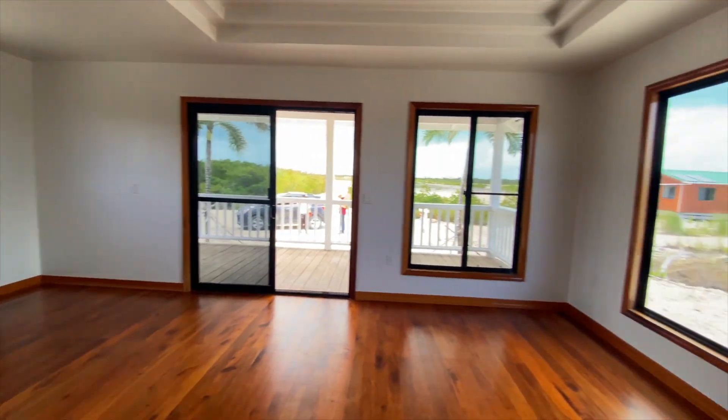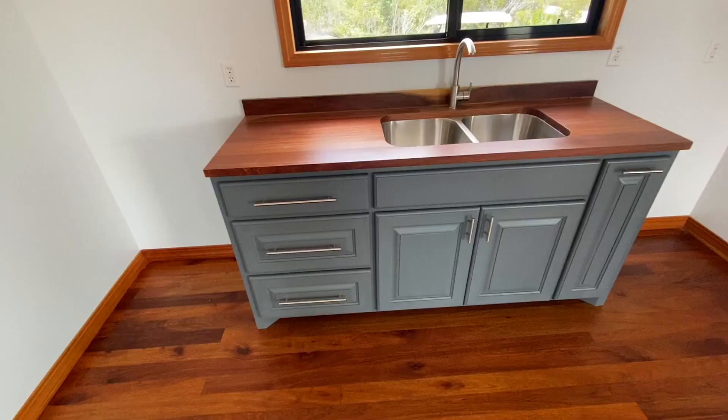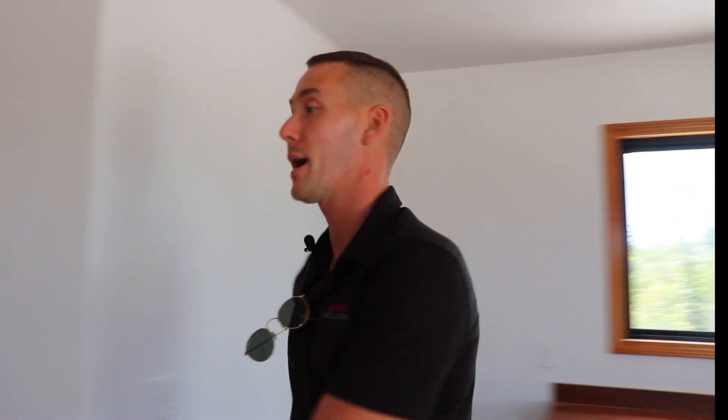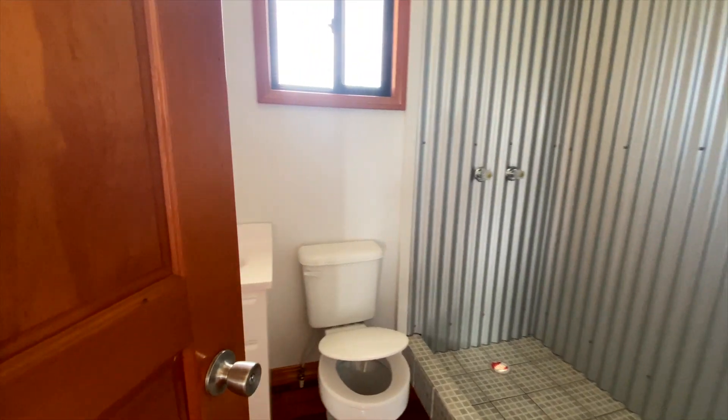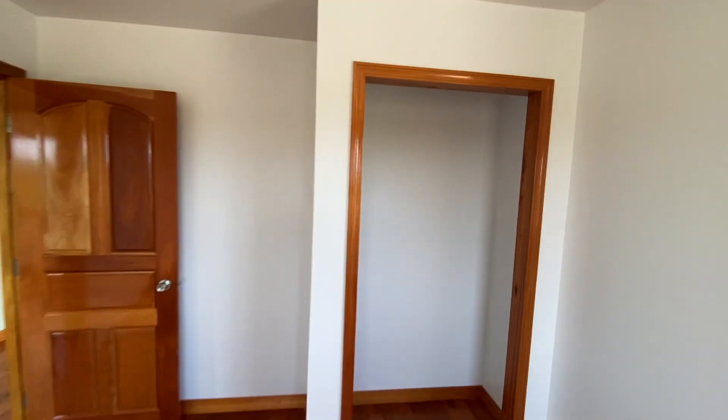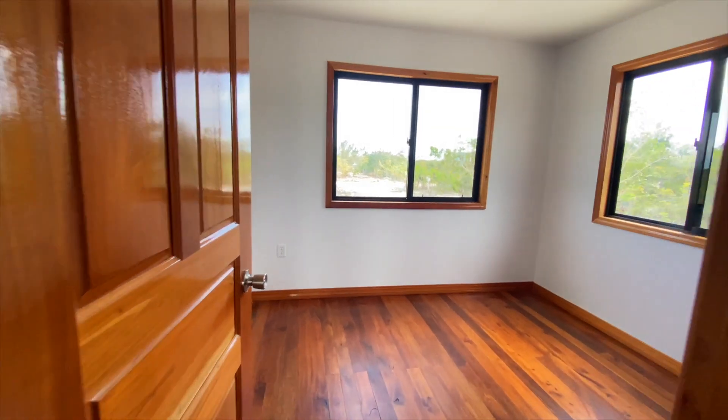My favorite part is this hardwood kitchen. The cabinet work is amazing and the wood is beautiful. Then when you come back from the living area, you have your bathroom and your master bedroom with closet space. And over here you have your second bedroom.